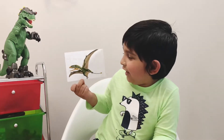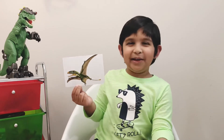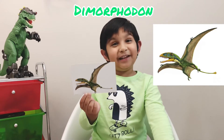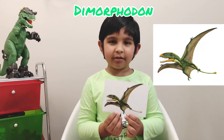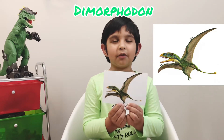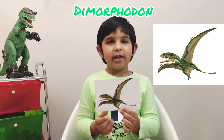This dinosaur looks like a bat, but do you know it's not a 'batosaurus' — it's a Dimorphodon. You might be thinking it's a batosaurus, but it's a Dimorphodon. I'm going to tell you how to pronounce it: Di-mor-pho-don.